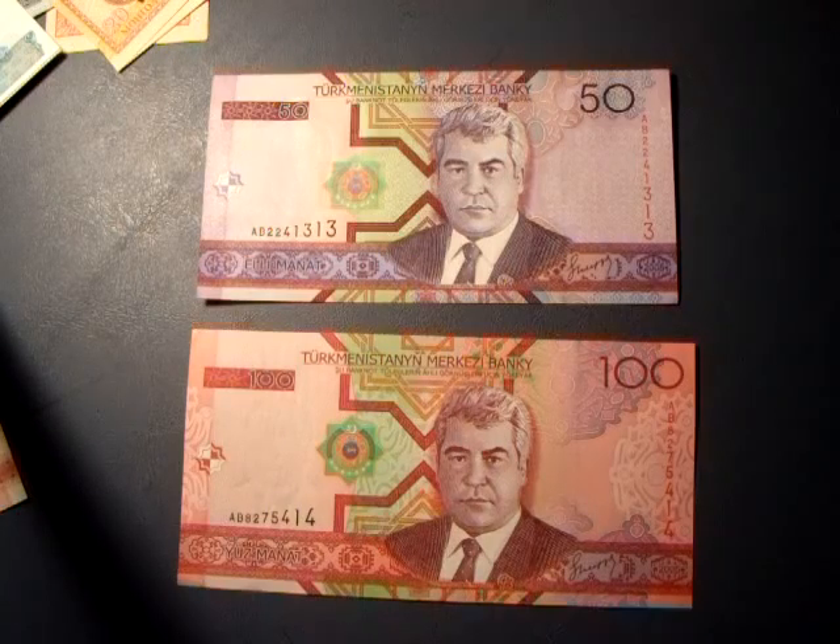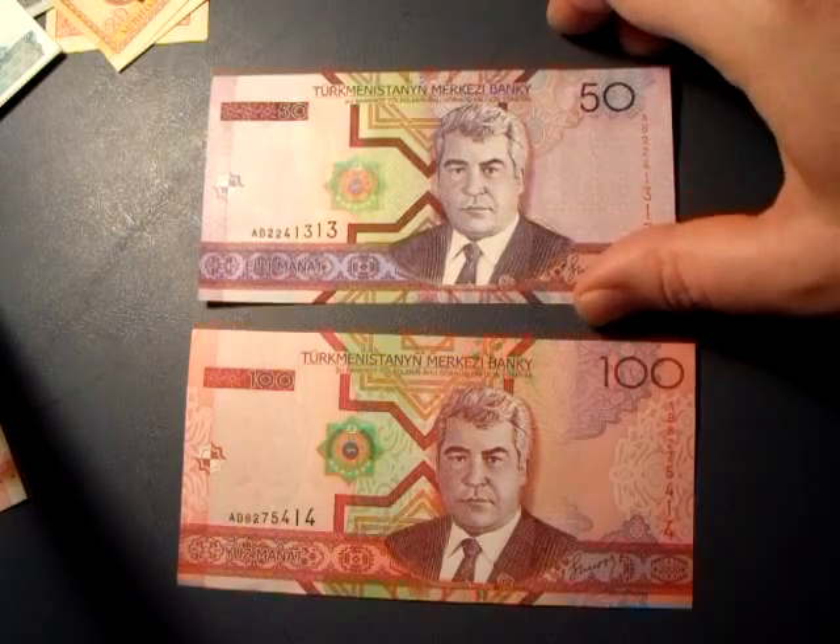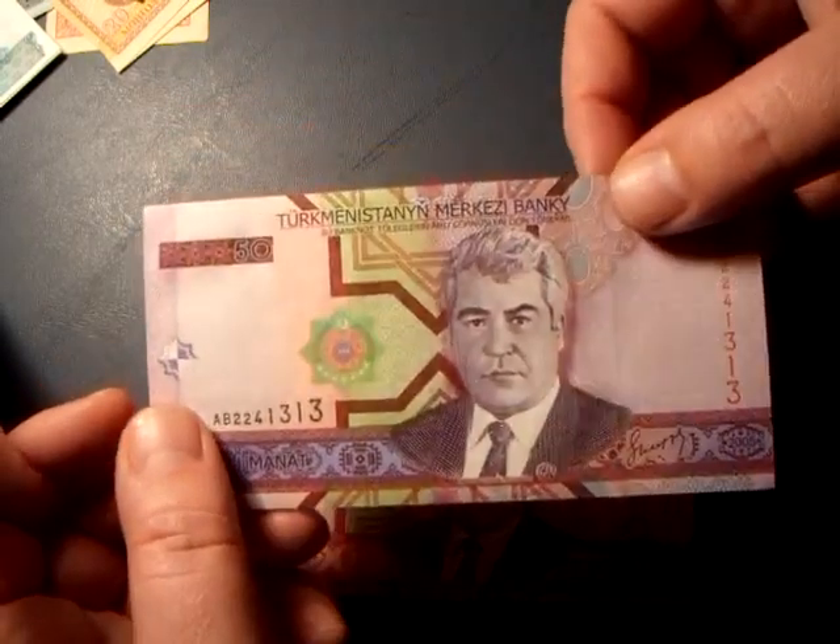They're very ornate, very colorful bills. I like looking at them. Turkmenistan — aren't they just pretty, though? I'll try to give you a closer look if I can.